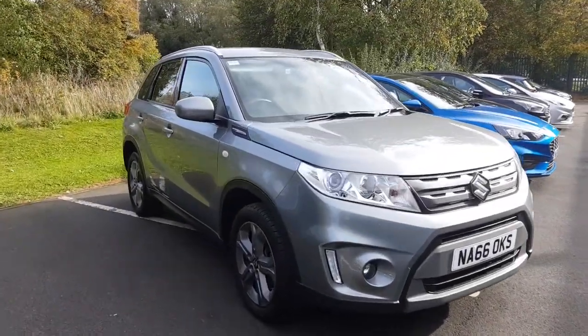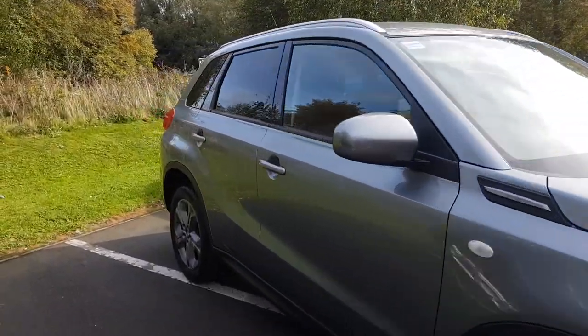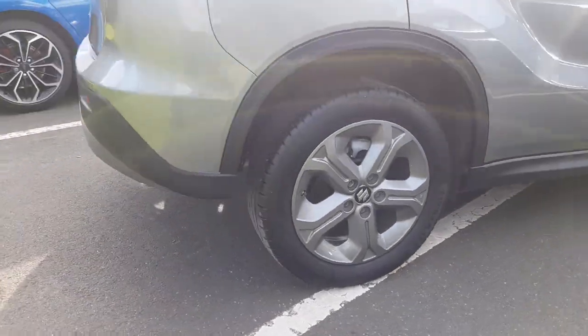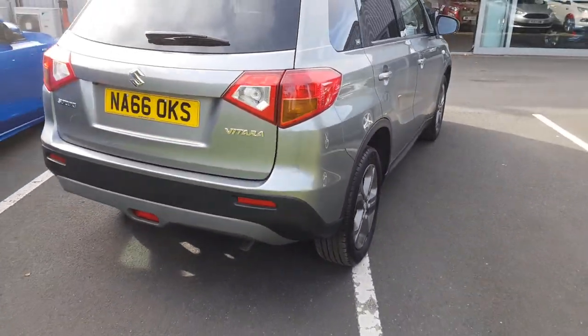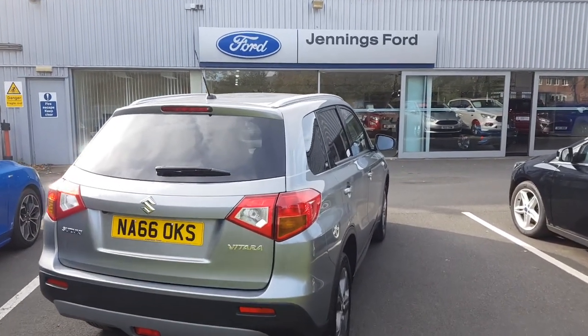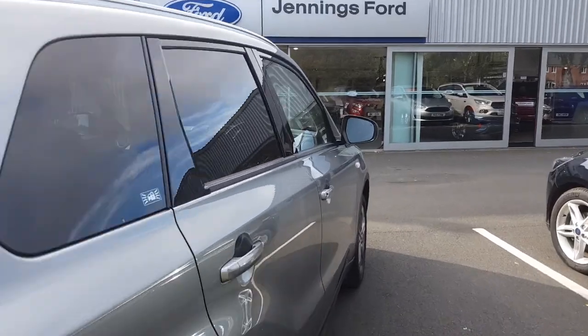Welcome to Jennings Motor Group. My name is Alex and today I'm going to show you around the Suzuki Vitara 1.6 petrol. It's a great example, five door crossover from Suzuki. It's a SZT specification packed full of great features.